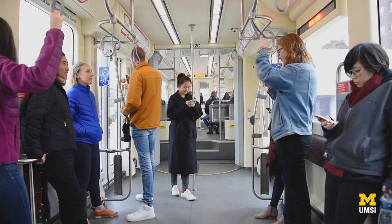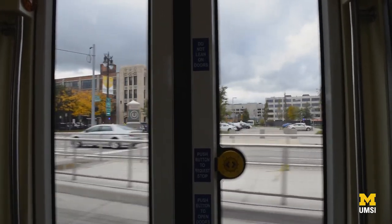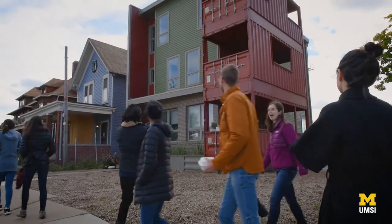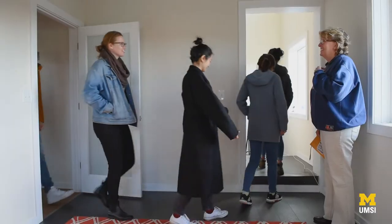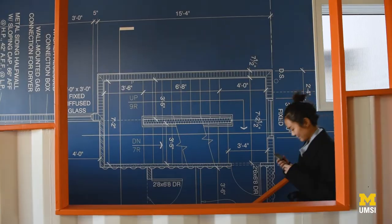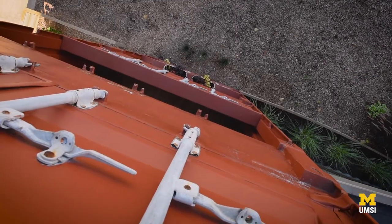We went to a company called Three Squared and they refurbished shipping containers into all sorts of structures. We met with the CEO, a woman named Leslie, and she gave us a tour and answered all sorts of questions about what kinds of things you can make with shipping containers. It was very cool to just visualize the space that we'd want to make programming for.